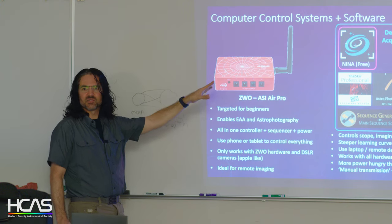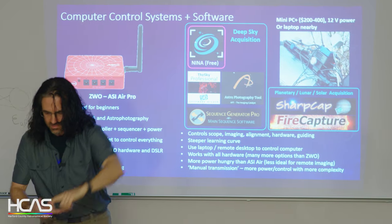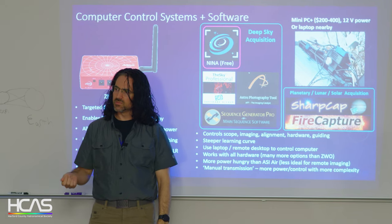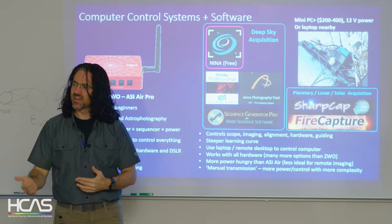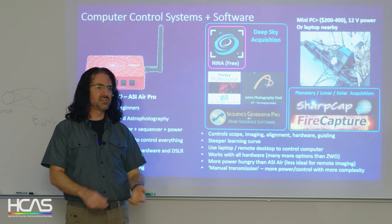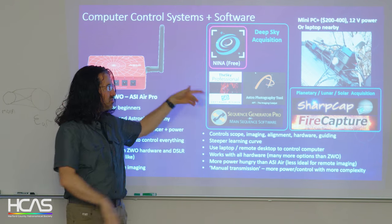I went straight to the computer route — I have a mini PC about this big. Similar NUC-style units are even smaller but a bit more power-constrained. This was a happy medium for me at about $200, running Windows 11. I use remote desktop so I go back inside where it's nice and warm and tell my telescope what to do, and it happily runs the scope outside.